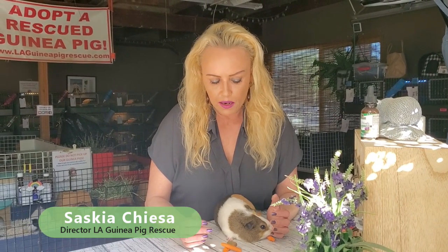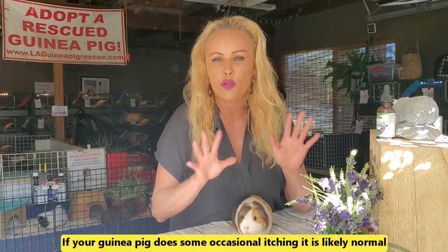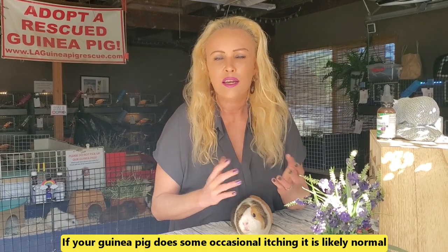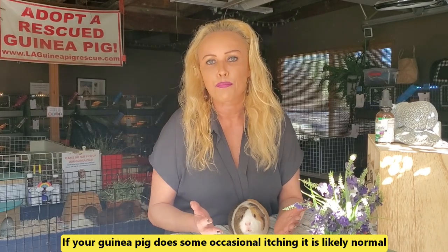Hi everyone, Saskia from Los Angeles Guinea Pig Rescue, and I'm here with Tamarind, one of our rescued girls. I want to talk about itching — what do you do when your guinea pig is itching? First of all, it's quite normal for guinea pigs to itch themselves; dogs do it and it doesn't mean they have fleas. If you just see it a few times and the coat looks beautiful, shiny, and not dull or patchy, it's normal — don't get too scared.